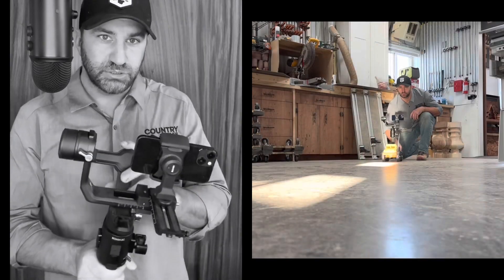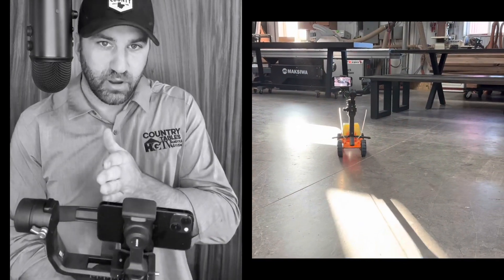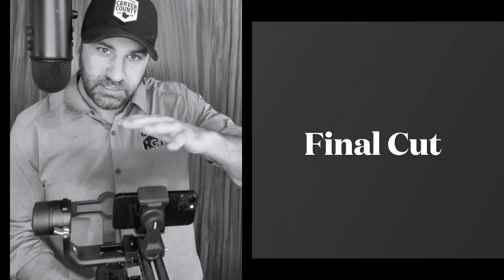You guys have your phones and there's enough technology in your phones to create some awesome shots. What you need is a handheld gimbal. This is a DJI gimbal and it holds my iPhone. What this does basically is it makes for smooth videography — smooth, clean movement. So as I'm walking around something, it takes out all the shakiness.